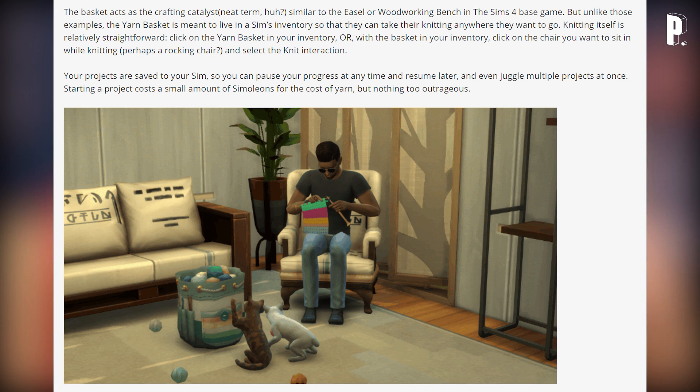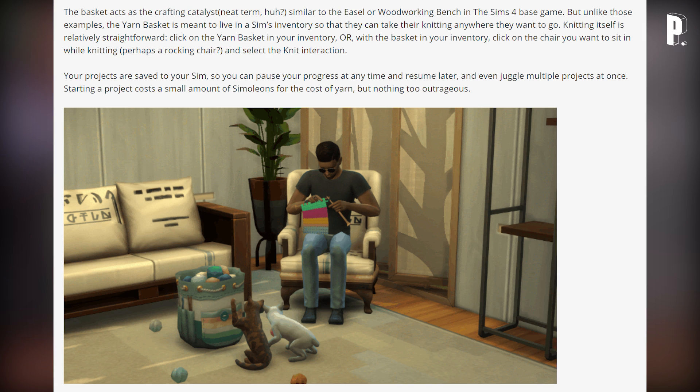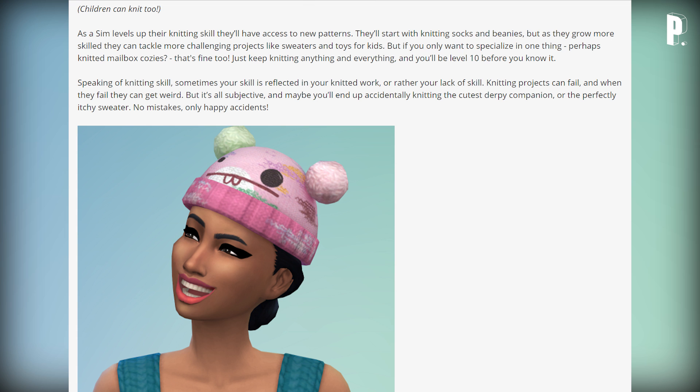Knitting itself is relatively straightforward: click on the yarn basket in your inventory, or with the basket in your inventory click on the chair you want to sit in — perhaps a rocking chair — and select the knit interaction. Your projects are saved to your Sim so you can pause progress at any time, resume later, and even juggle multiple projects at once. Starting a project costs a small amount of Simoleons for yarn, but nothing too outrageous. Children can knit too.